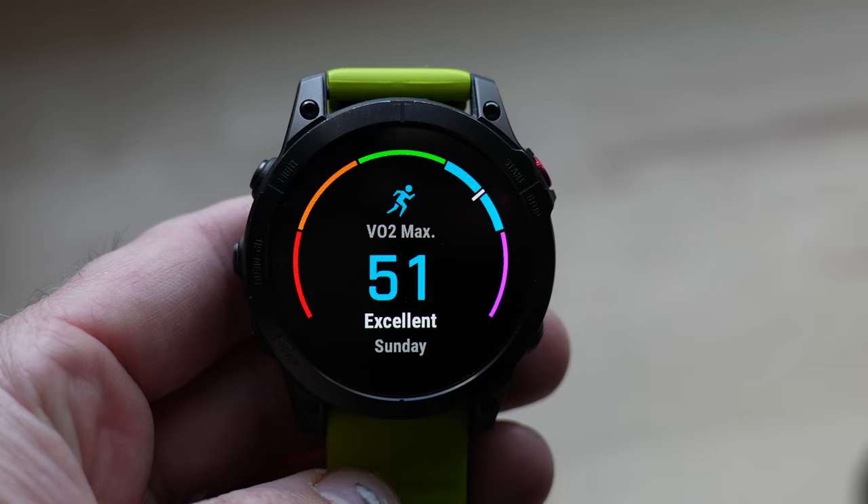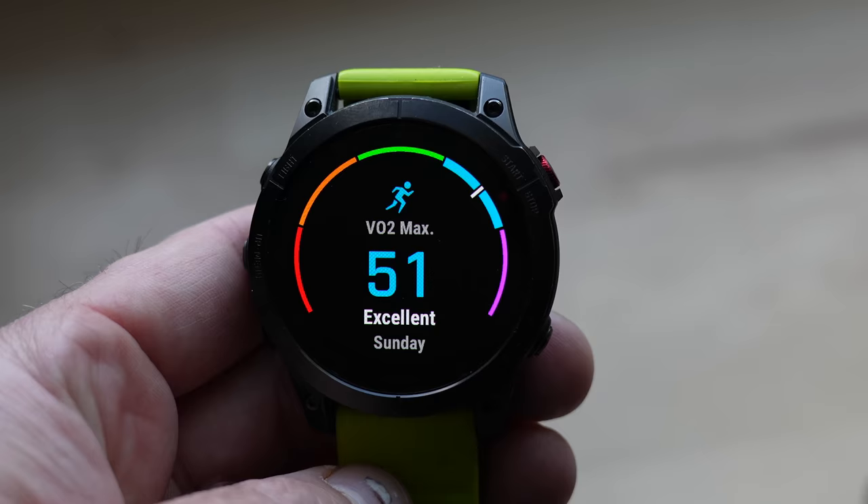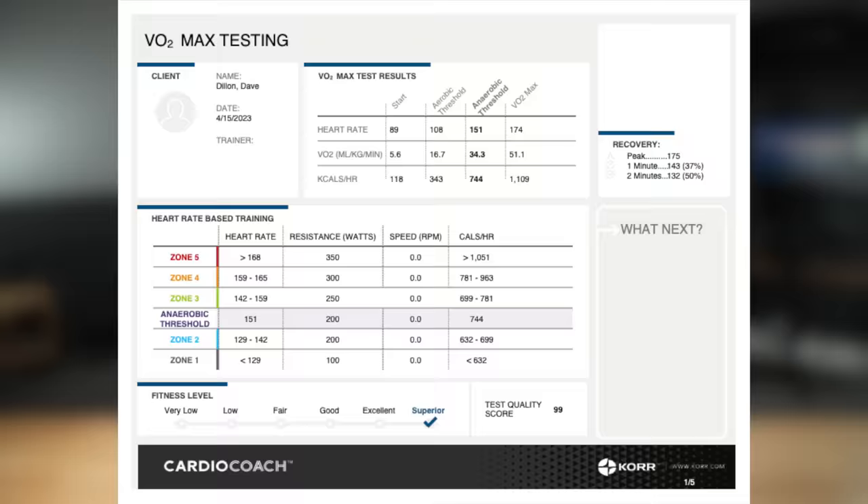That brings us to the purpose of this video: just how accurate are sports watches when it comes to generating an estimated VO2 max? As it turns out, some of them are pretty darn good. When I got tested at DXA Metrics, my VO2 max came in at 51.1, and for my age at 38 years old that puts me in the excellent bracket. I do wish it was a little bit higher, but I'll take it given my lack of training recently.